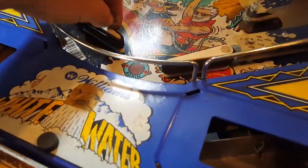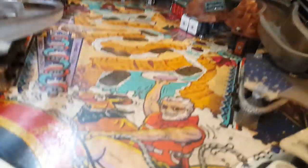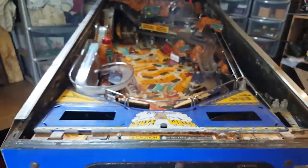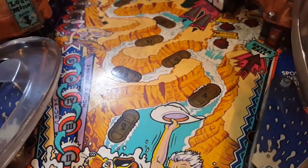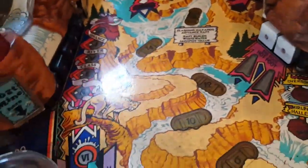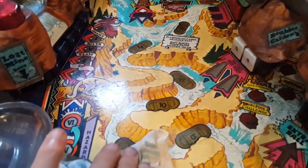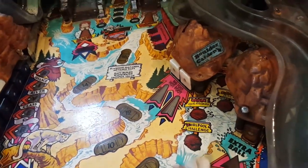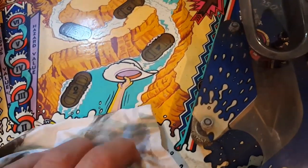Let me grab the camera again for a quick visual inspection of the playfield. It looks straight. It's filthy but actually in pretty decent condition. Let me get a rag and some cleaner to buff it a tiny bit. The playfield is actually in really nice condition - see the dirt that was on it compared to the clean white section. It'll all go with a bit of pinball cleaner. It'll take some elbow grease but it'll clean up quite nicely.